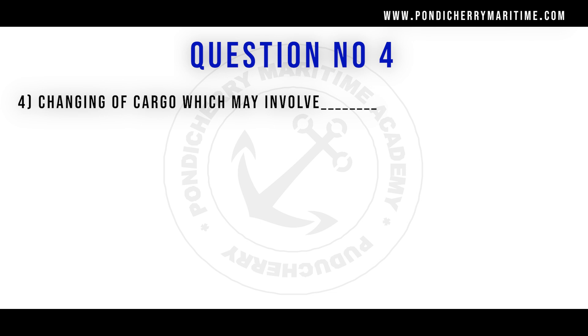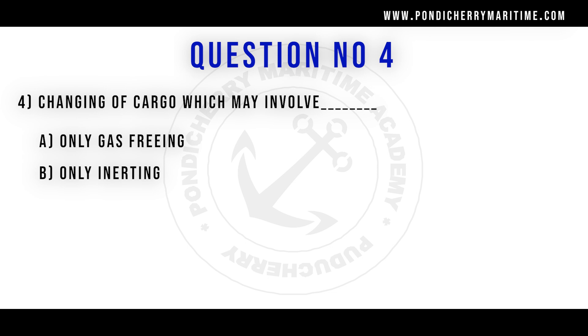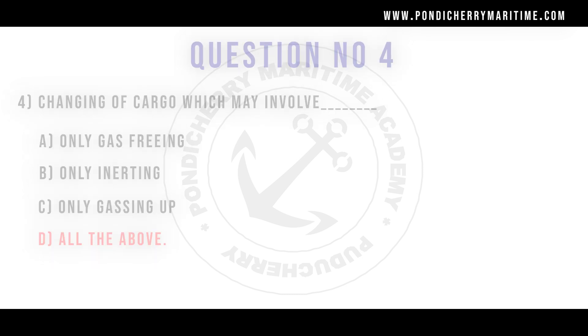Fourth question. Changing of cargo which may involve: option A only gas freeing, option B only inerting, option C only gassing up, option D all of the above. Correct answer is option D all of the above.